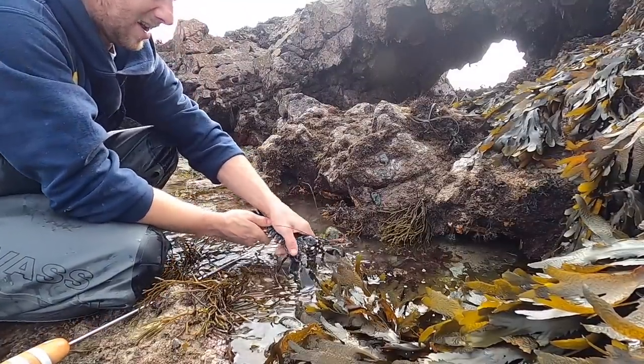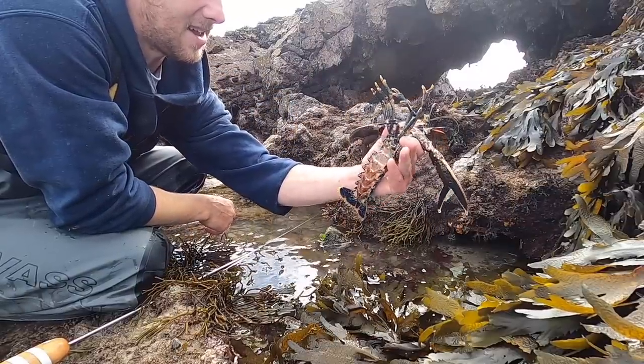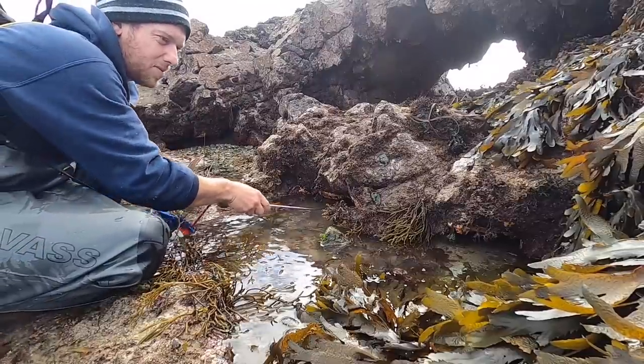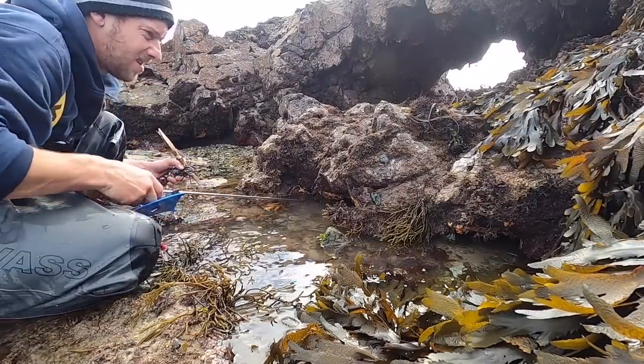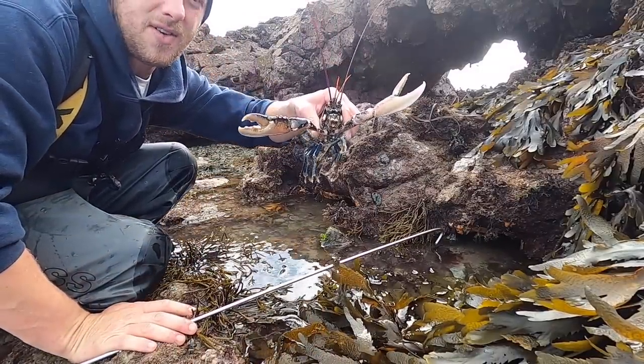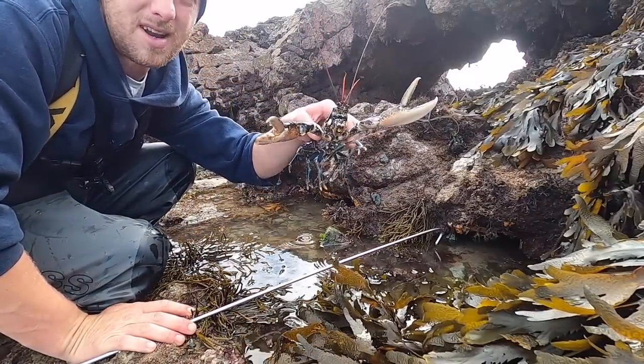Got him - about the same size again. That's a female that one. They're all just small lobsters. No more in there. There you go, first female lobster of the day but nowhere near a keeper.